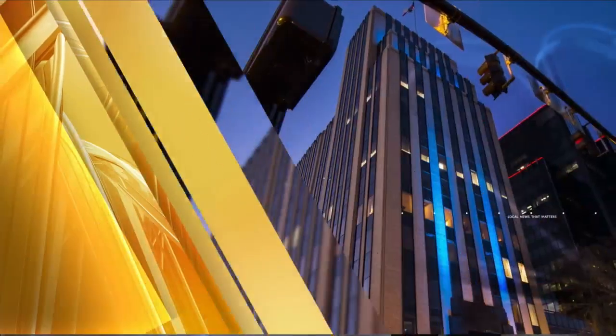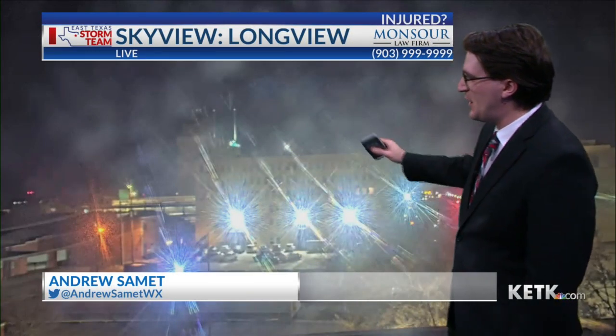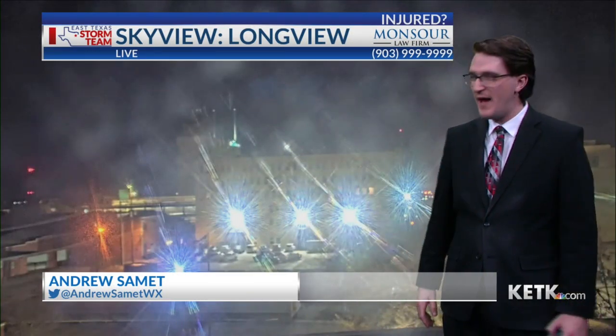Rise and shine East Texas. You're watching KETK today. Welcome back — here is a look at Longview with our sky view camera, brought to you by the Monster Law Firm.